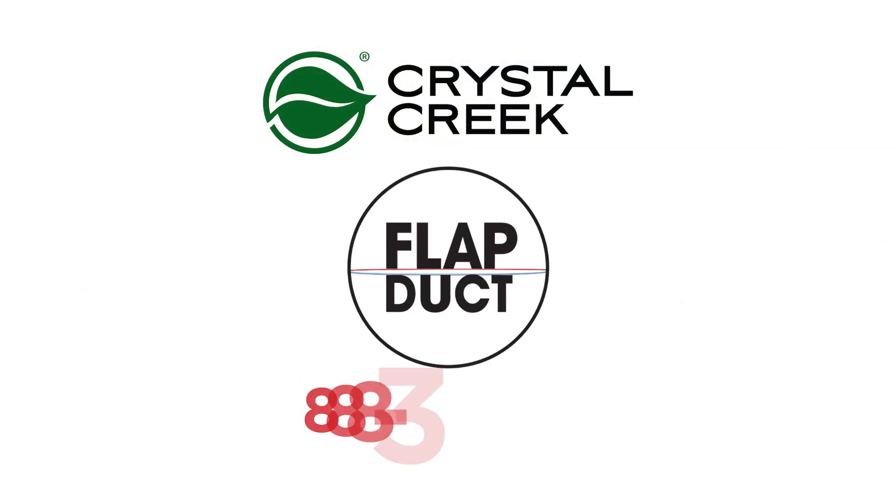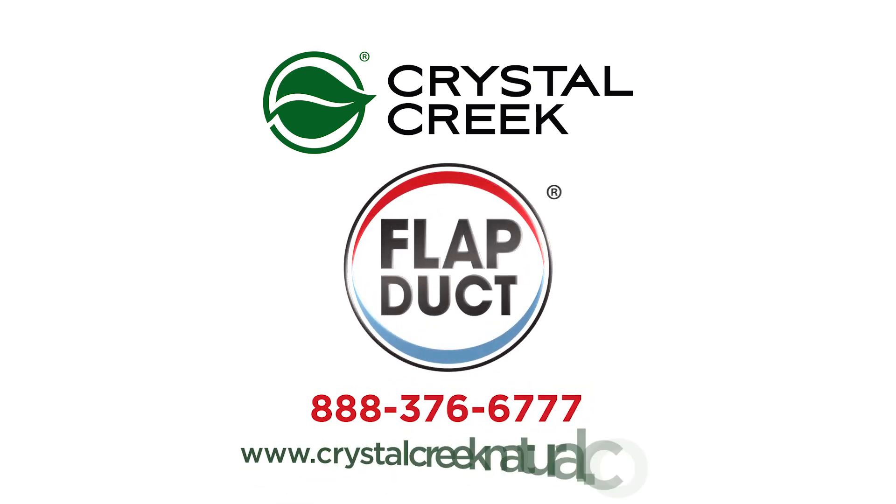If you want to put the world's most innovative ventilation system to work in your calf barn, contact Crystal Creek.